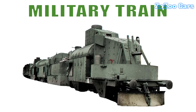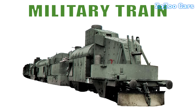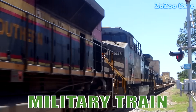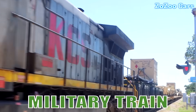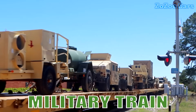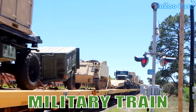This is a military train. It's built to transport troops, tanks and supplies across long distances. Known for its power and durability, it plays a crucial role in military logistics and national defense.